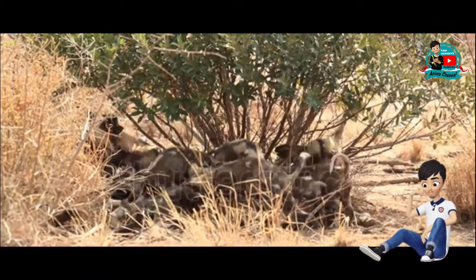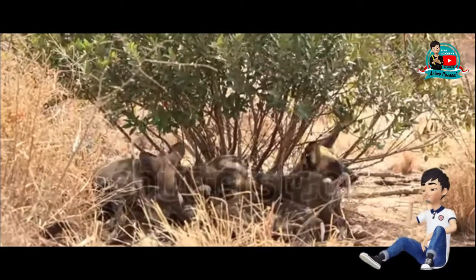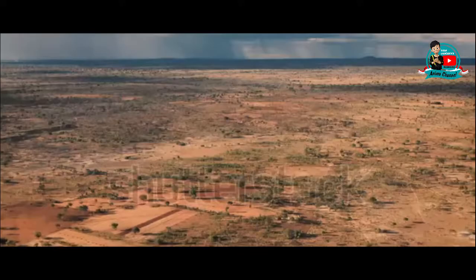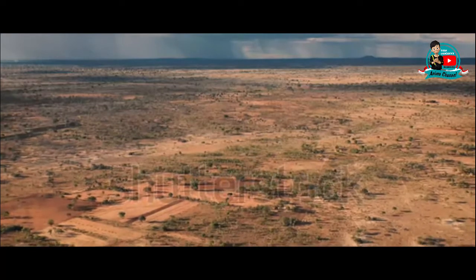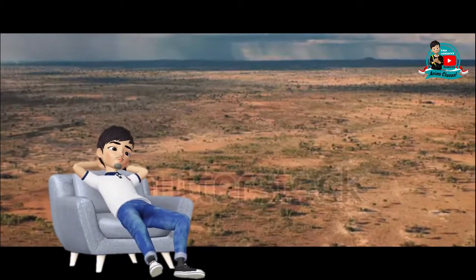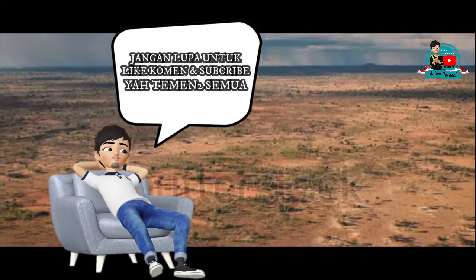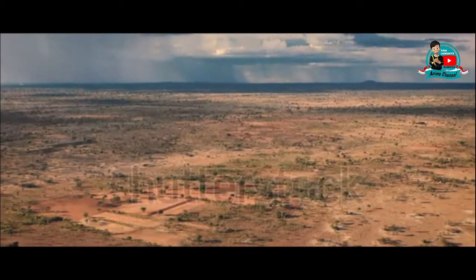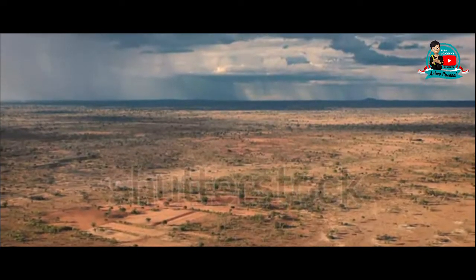Mungkin itu saja kawan-kawan, penyampaian dari beberapa fakta unik yang dimiliki oleh anjing liar Afrika. Semoga video ini dapat menambah sedikit wawasan kalian. Jangan lupa untuk dukung terus channel ini dengan cara like, comment, dan subscribe agar channel ini terus maju dan bisa bermanfaat.